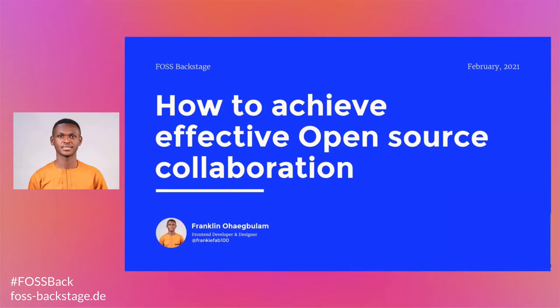Hi everyone. My name is Franklin Ahebulam. I'm pleased to be here with you all. I would like to share with you how to achieve effective open source collaboration.